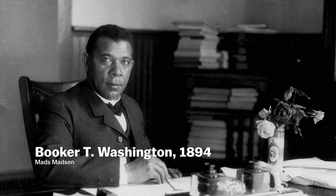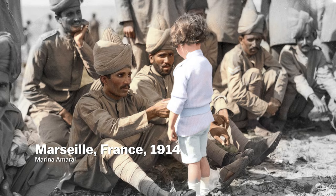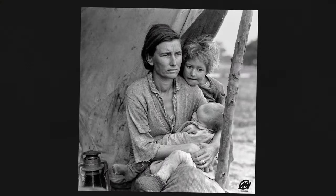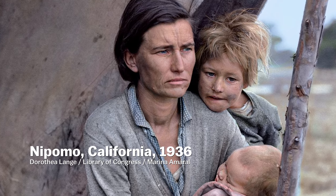What I love about these photos is that they show people and moments in history that have never been seen in color — except by those who were actually there. I've talked to several artists who do this work to try to figure out what it is about adding color to photos that seems to make years of separation fade away.